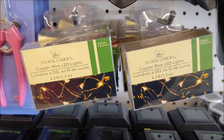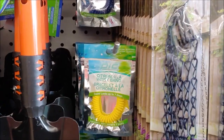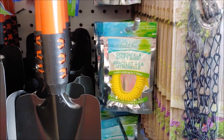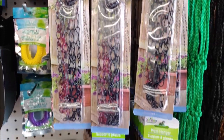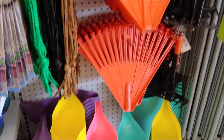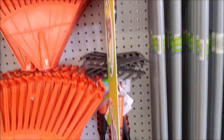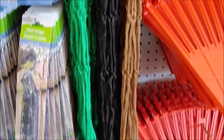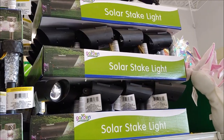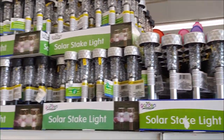We have LED lights, more shovels, a citronella wristband, plant hangers, watering cans, rakes, and the stick for your rakes. We have little hand rakes and macrame pot hangers. Solar stake lights that can bend, and other solar stake lights.